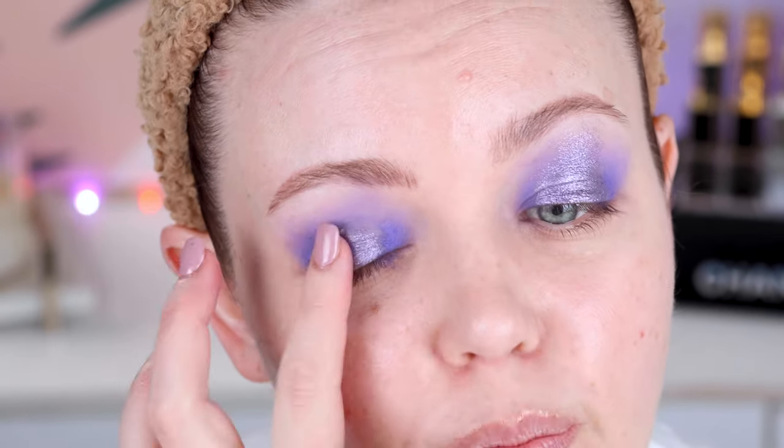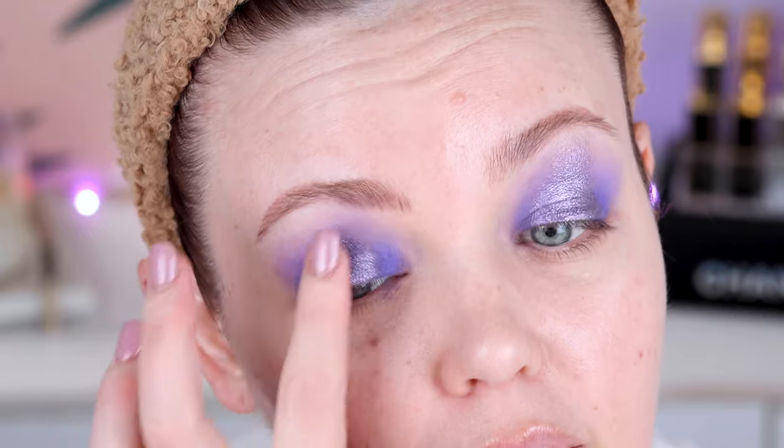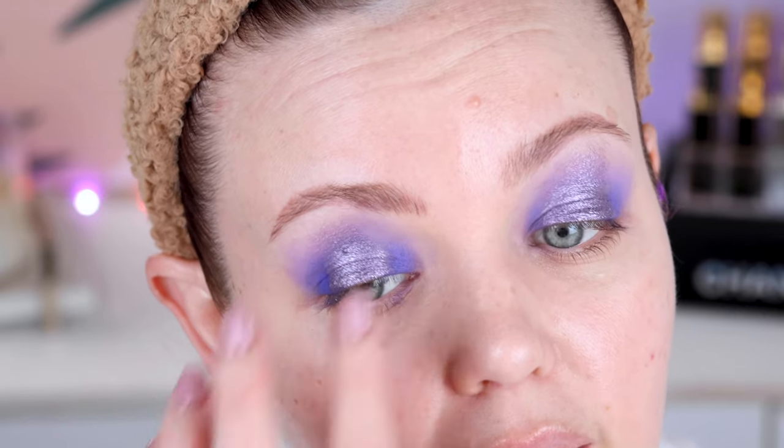I'll just tap this little purple shade where I want to place it. That is wow — and I'm just lightly tapping this upwards so that it kind of cascades up. Whoa — I've barely pressed my finger into this and it's pigmented. Look at that wet look effect, oh my goodness, you guys.